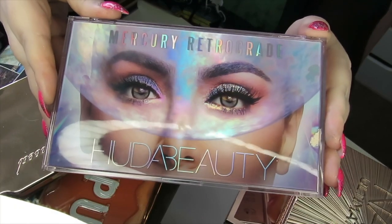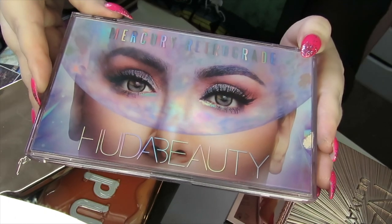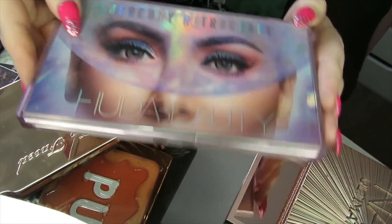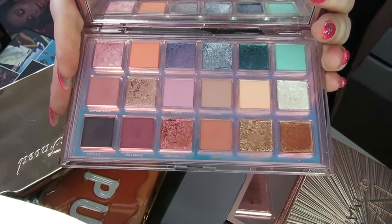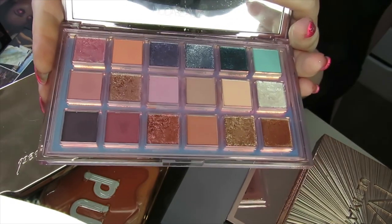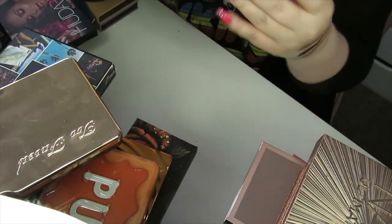I feel like I've been really harsh on Huda Beauty lately, but here's a palette I absolutely love. This is my favourite Huda Beauty palette so far — the Mercury Retrograde. You've probably heard me talk about this in other videos. I just think you can create some really beautiful ethereal looks from this palette, so this is a keep.